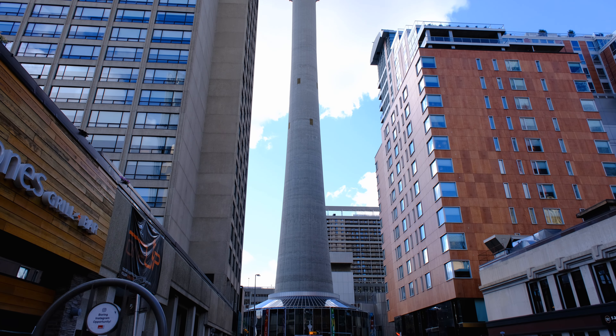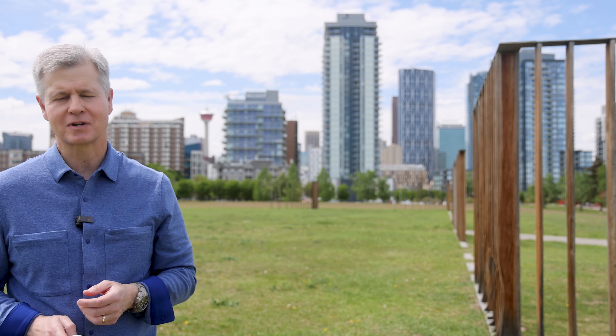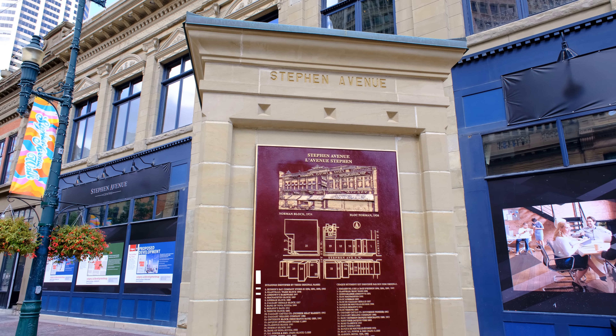Located close to the Calgary Tower is the Glenbow Museum. This art and history museum focuses on western Canadian history and indigenous cultures.